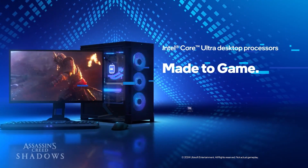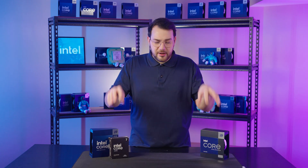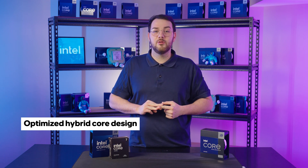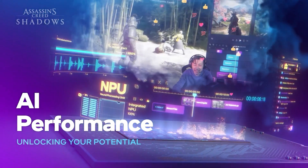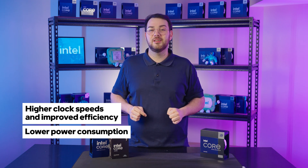Intel Core Ultra processors take hybrid architecture further, refining P-core and E-core efficiency while introducing built-in AI acceleration for gaming, content creation, and AI-driven applications. Key improvements include an optimized hybrid core design for better gaming, streaming, and multitasking performance. Intel AI Boost enhances AI workloads, creative applications, and background processes without slowing down gaming. Higher clock speeds and improved efficiency result in better overall performance with lower power consumption. It requires the new LGA 1851 socket supporting DDR5, PCIe 5, and Thunderbolt 5 for next-gen connectivity and expansion.